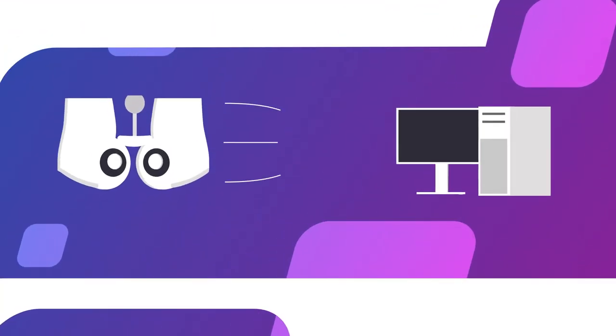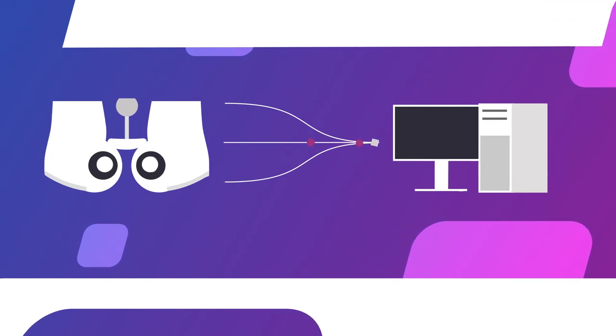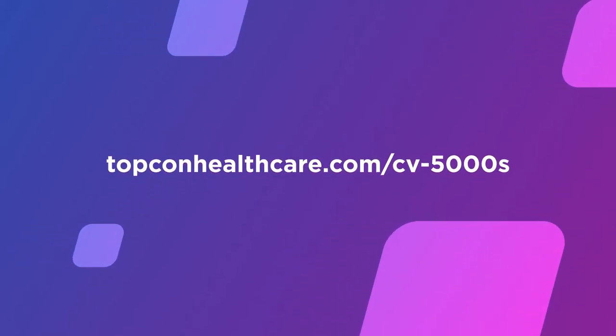The CV5000S integrates with your EMR to automatically import preset data before the exam and export exam data afterwards. See how Topcon can bring your practice into the future and schedule a demo today.